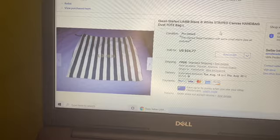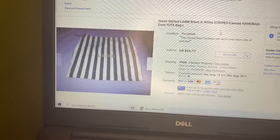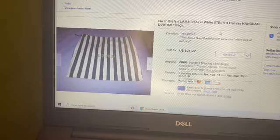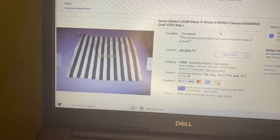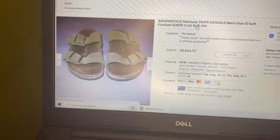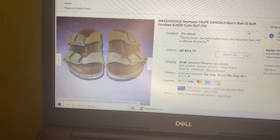The next thing to sell was my Gwen Stefani L.A.M.B. dust bag. I collected these a few years ago, so I have a whole bunch of different branded ones. I'm trying to downsize my closet, so I listed it and it sold for my full asking price of $24.77.